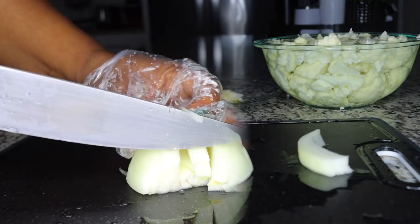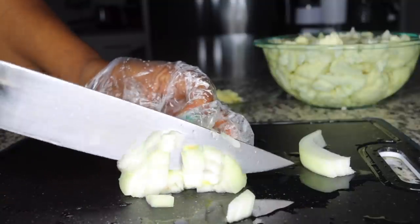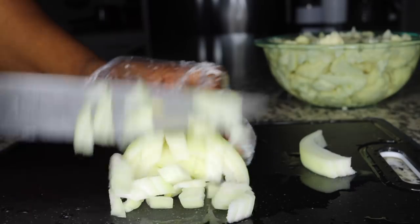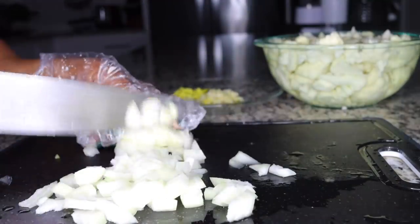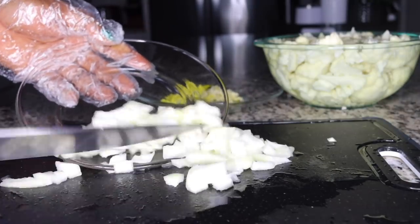The next thing you want to add is half an onion — just slice it into some good sizes. Onions are very good for cleansing as well, great for detoxification, plus they bring in good flavor. If I cook without onion, the food just doesn't taste good.